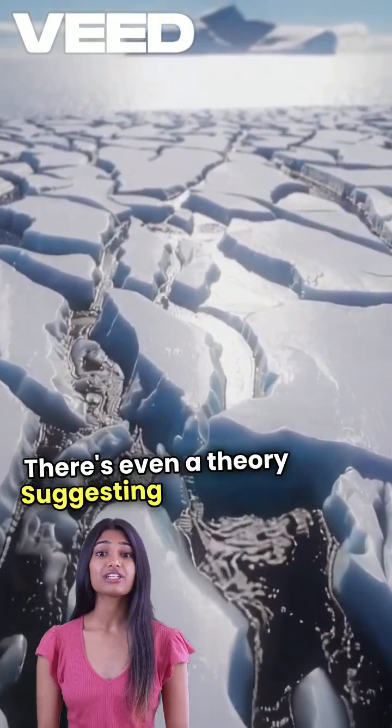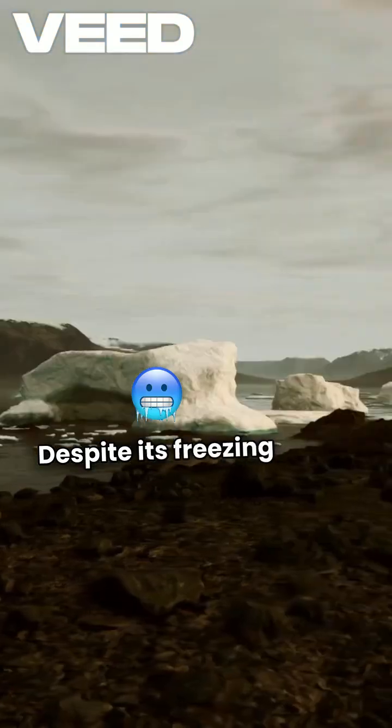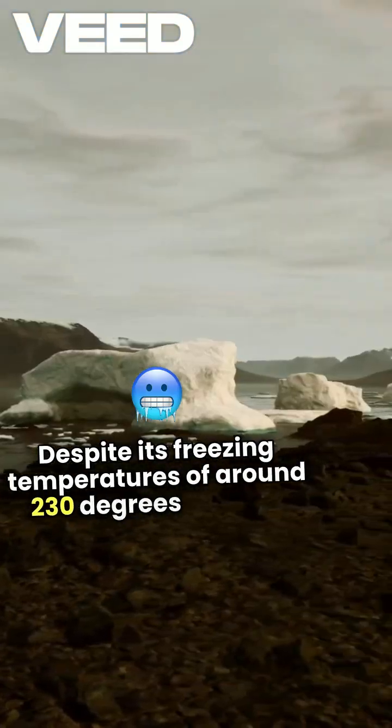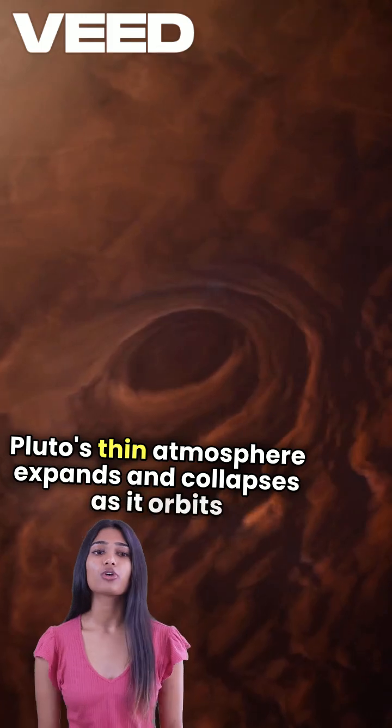There's even a theory suggesting a possible underground ocean beneath Pluto's icy crust. Despite its freezing temperatures of around -230 degrees Celsius, Pluto's thin atmosphere expands and collapses as it orbits the sun.